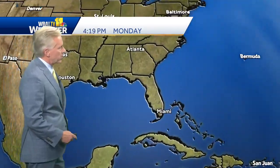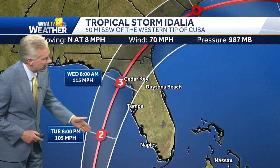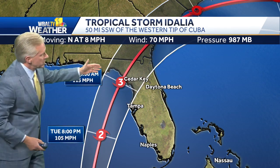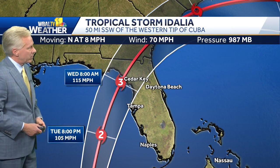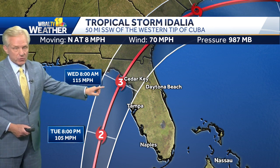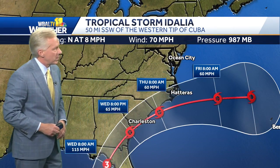Florida, of course, is keeping a close eye on Idalia, which looks like it's going to come somewhere near Cedar Key, although you don't really want to pay too close attention to that centerline track. This cone of possibility stretches from the panhandle down to Tampa, so anywhere in that region, the west coast of Florida is on high alert for this storm, which looks like it's going to have winds over 100 miles an hour — a major hurricane somewhere on the west coast of Florida later this week. Then it curves off the Carolina coast, south of the Outer Banks, Thursday morning, and out to sea on Friday.